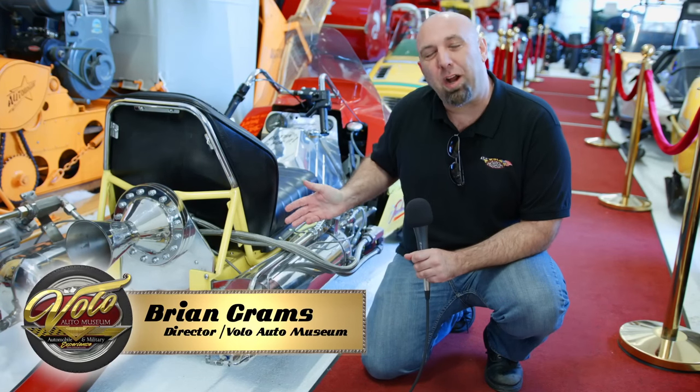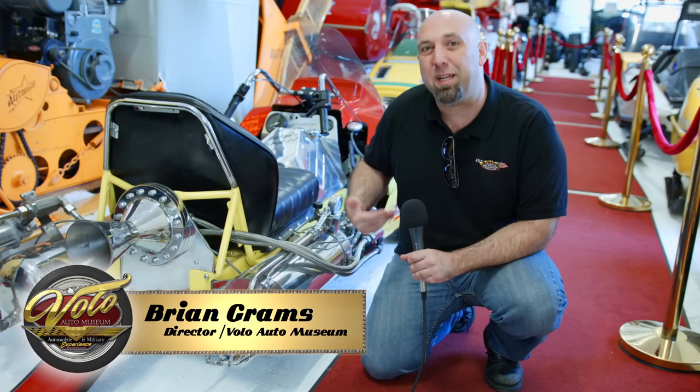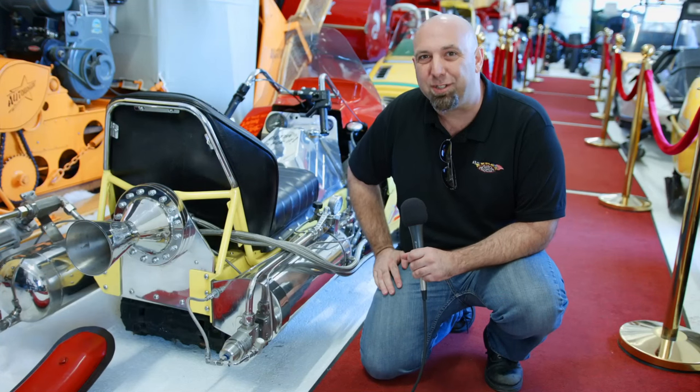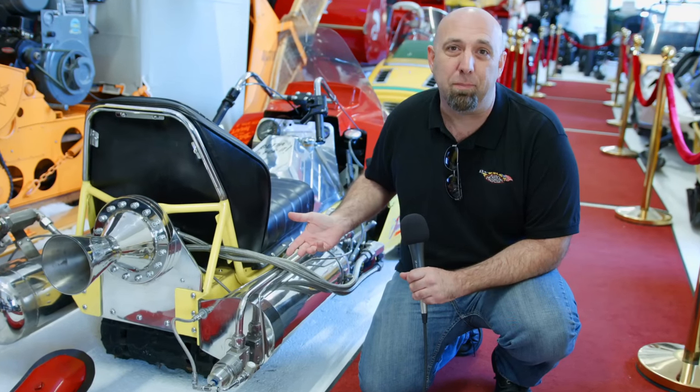Hi, I'm Brian Granz here at the Volo Auto Museum. Today we're going to talk about this rocket-powered snowmobile. Now, here at the Auto Museum we like fast cars, so you've got to have a fast snowmobile in our collection too. This one was built by Kai Michelson, also known as the Rocket Man.